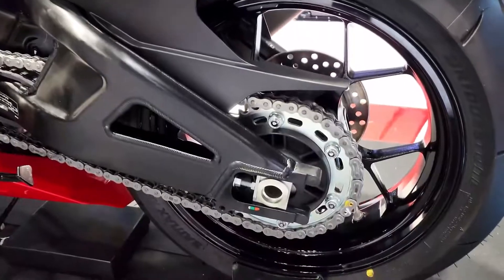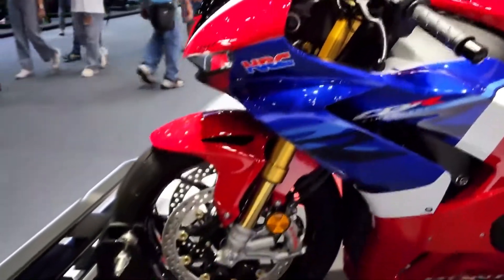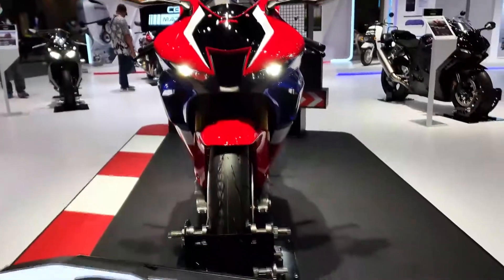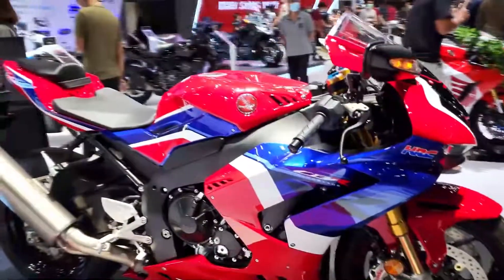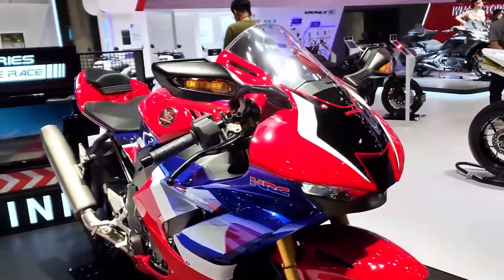When Honda gave the world the original CB750K0, motorcycling changed forever. The first modern inline-four, it could do it all. And today's Honda CBR1000RR is a direct descendant of that first revolutionary bike — a spectacular combination of technology, performance, handling, and premium build quality.